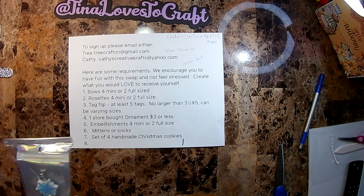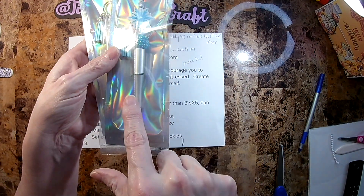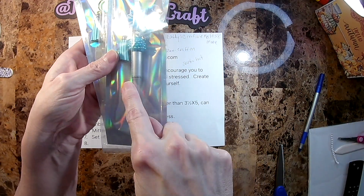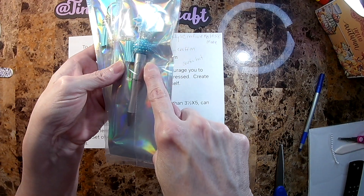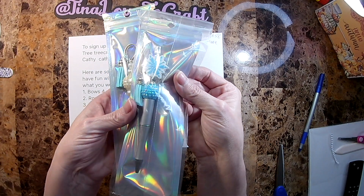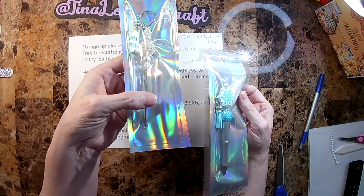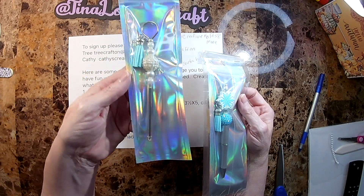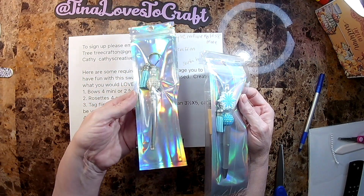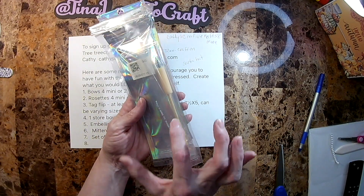We are on Day 12, and here is what I made for my swap partner — a pen, and then a pokey tool, and then in the back I have one of those knife pens.